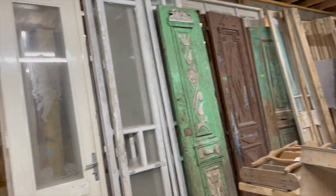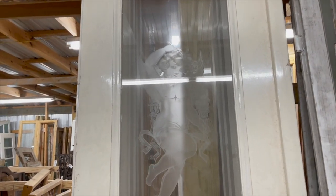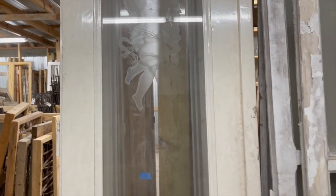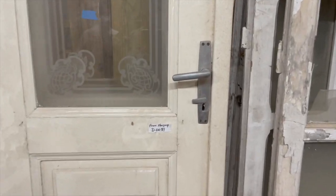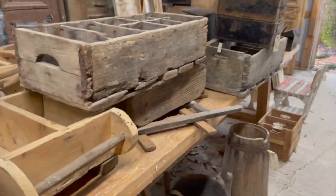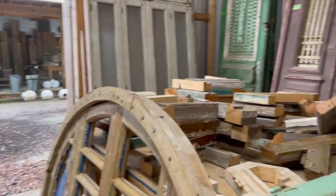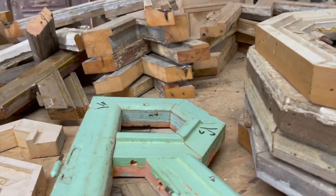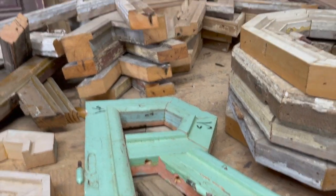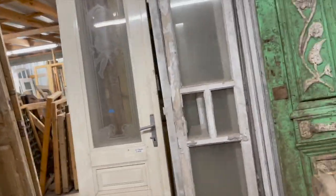This came from Hungary and it has cherubs arched and carved in it — that was like $1,800 for that door, but it is solid wood from Hungary. They have tons of things, and they have little pieces put together. There was an 'R' and they had different initials. And there's that door again.